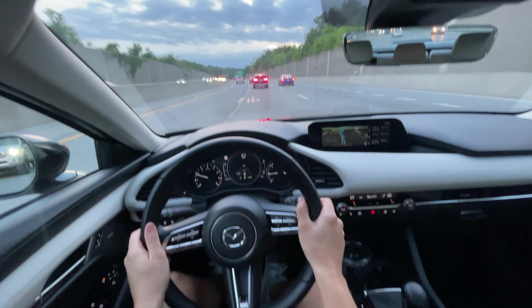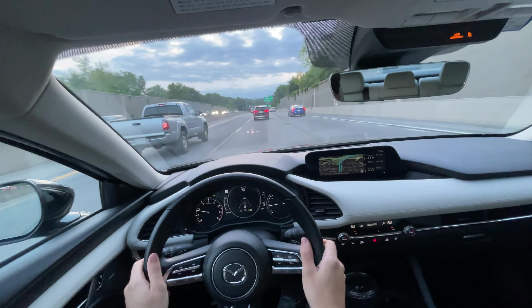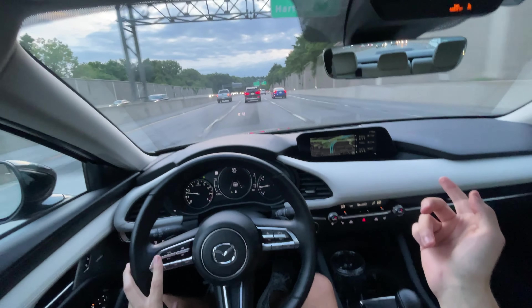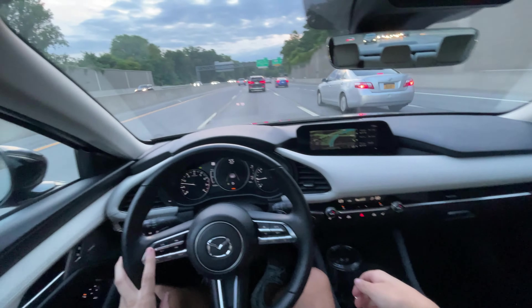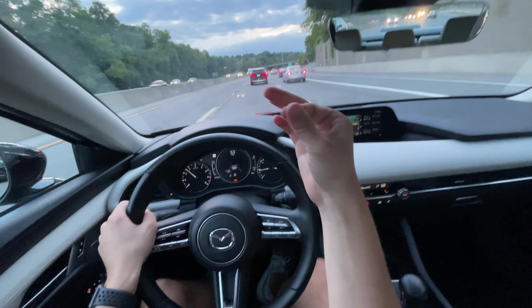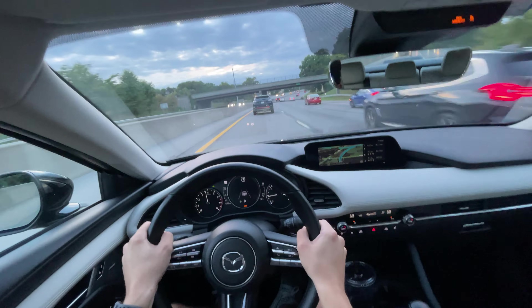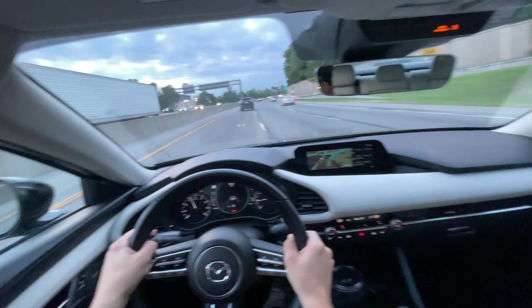It's just a really comfortable experience, and to turn the system off just press the button and you're back in control. Passing power in this thing is not a problem at all — the torque is available instantly if you need it. The kickdown with the six-speed automatic is super quick, and look at that — you're already over the speed limit, so you have to be careful. This car is fun to use the power in.